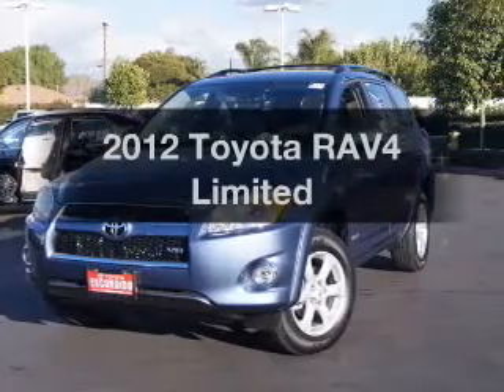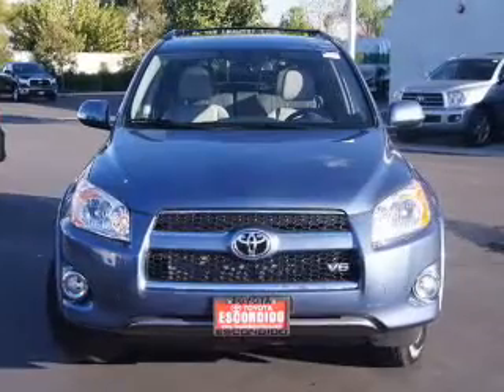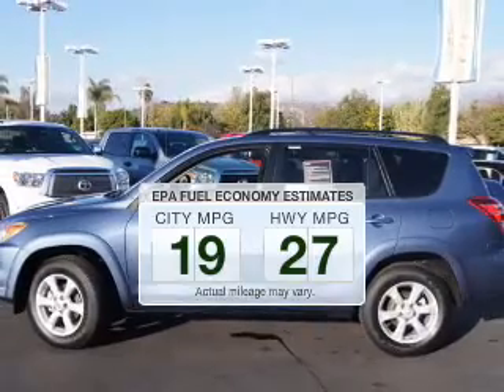Imagine yourself in this 2012 Toyota RAV4. This is the set of wheels you've been looking for. Better gas mileage means better long-term driving, and this ride delivers with a great low fuel consumption rate.